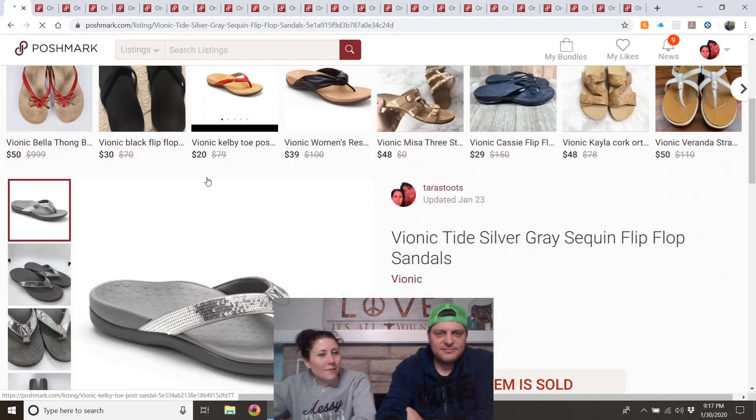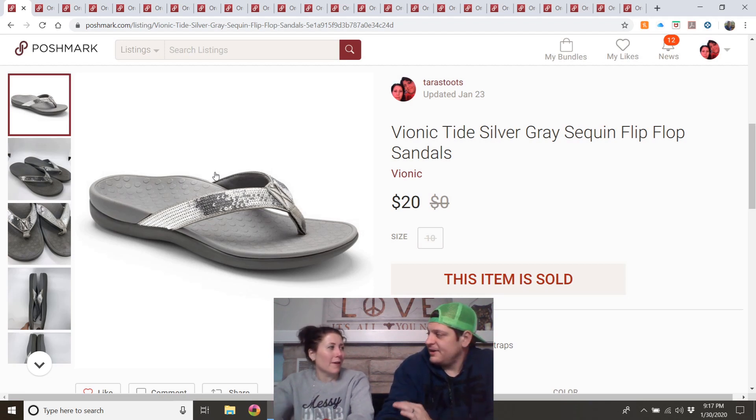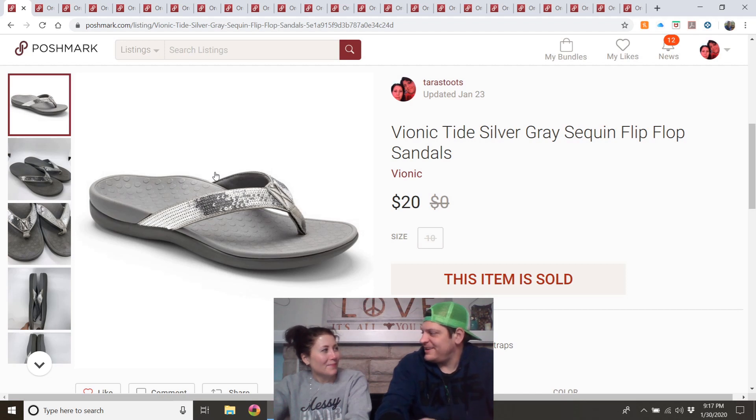Vionic silver/gray sequin flip-flop sandals — these remind me of my favorite Crocs sandals, almost identical. Found at my local Goodwill for about $2. I put them away until warmer weather season. They sold well.